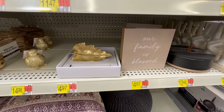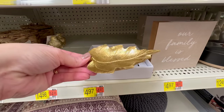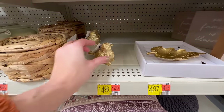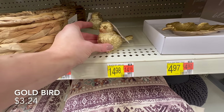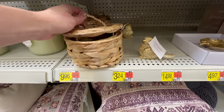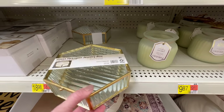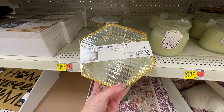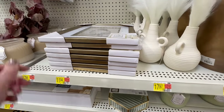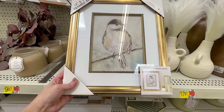These next two gold accent pieces are out of stock online, so if you're lucky enough to spot them in store, definitely scoop them up. Next up is another gold piece — I love this jewelry box. It has a very modern shape but a timeless feel with the gold accent, for just under $19.